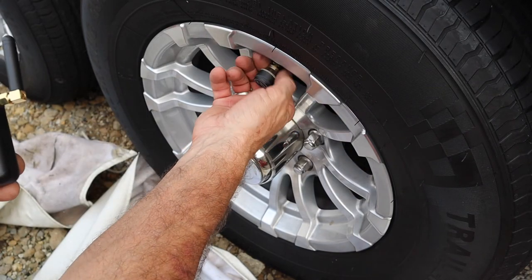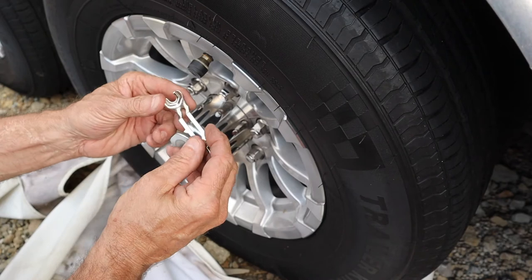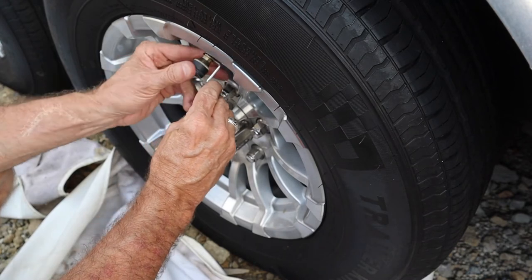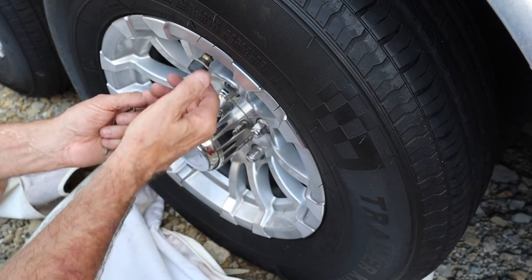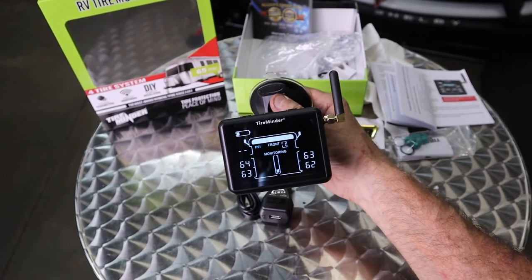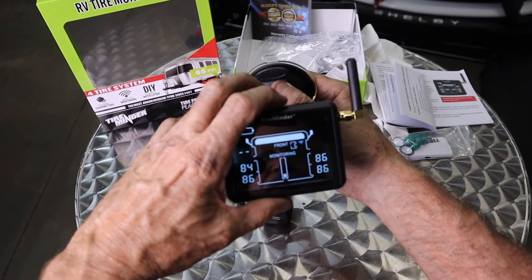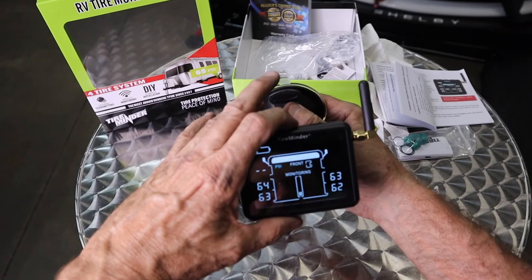I'm going to tighten up these jam nuts before we leave for Tennessee. This handy-dandy little wrench they provide is to tighten the jam nut behind the sensor — that jam nut prevents the sensor from backing off the wheel in travel. You can see the tire pressures on the display — it's in monitoring mode, PSI — communicating directly to the transponder. Toggle here and you're going to see the temperatures: 84, 86, 86 degrees. And we're back to PSI.